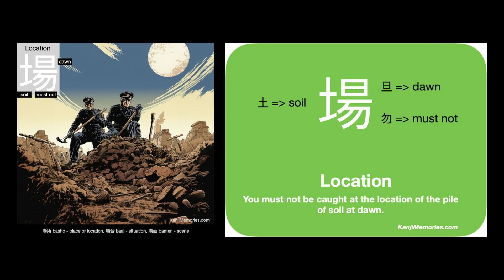We put the two cards together and look at the suggested association on the green card. You must not be caught at the location of the pile of soil at dawn. Associate it with our image and think of the order of drawing the kanji: soil, dawn, must not. You must not be caught at the location of the pile of soil at dawn.